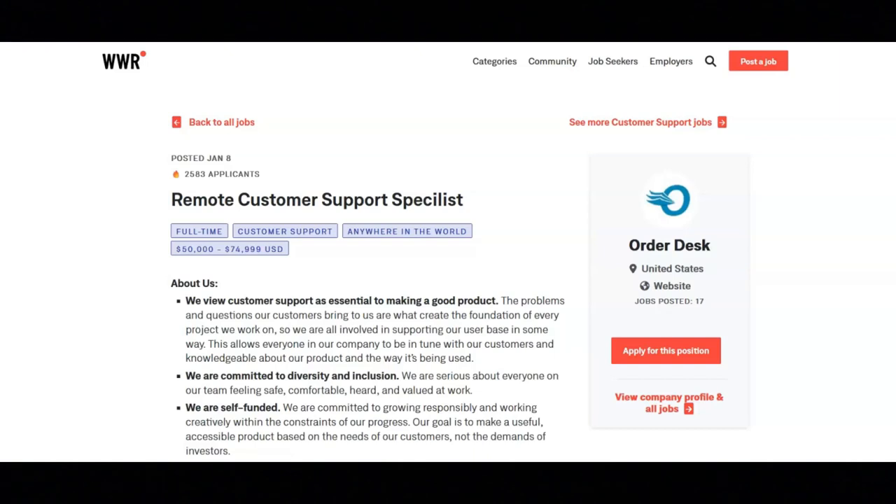This is a full-time position and the salary for this job is $55,000 a year. Their international team members are hired as contractors but considered full-time permanent members of the team. Non-US-based employees are responsible for their own tax and statutory deduction payments.